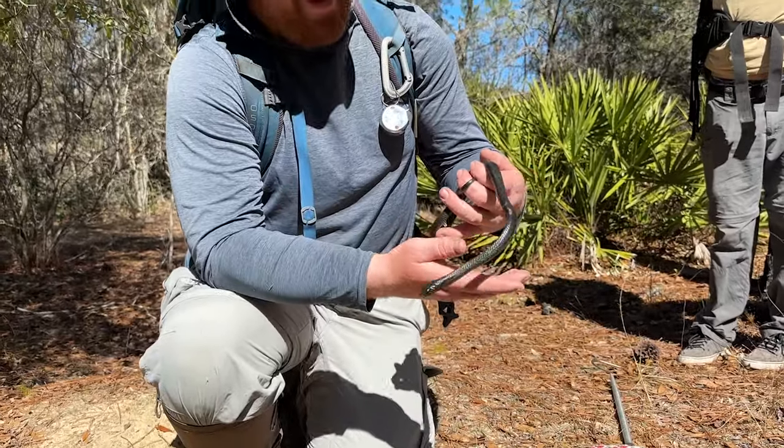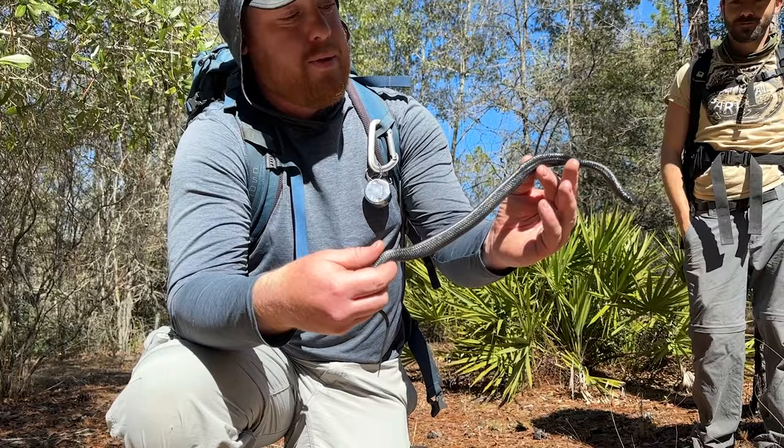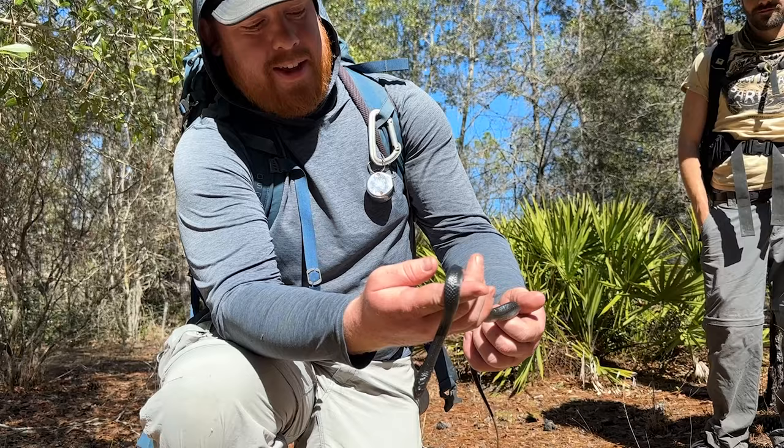Ben, what you got there? This is this year's, or this past summer's, hatchling eastern indigo snake. That's probably like the single rarest thing we could possibly find on an indigo survey.